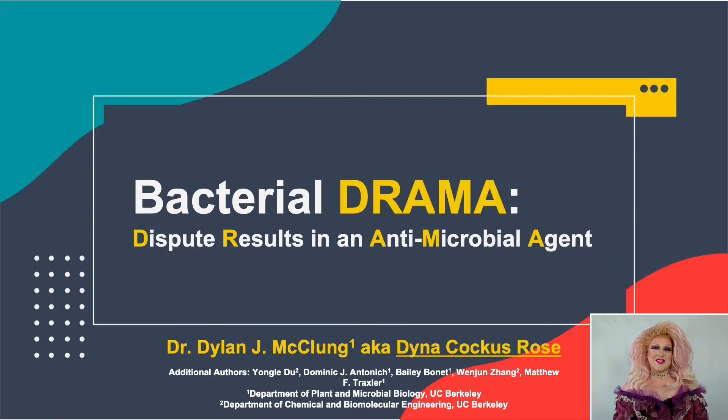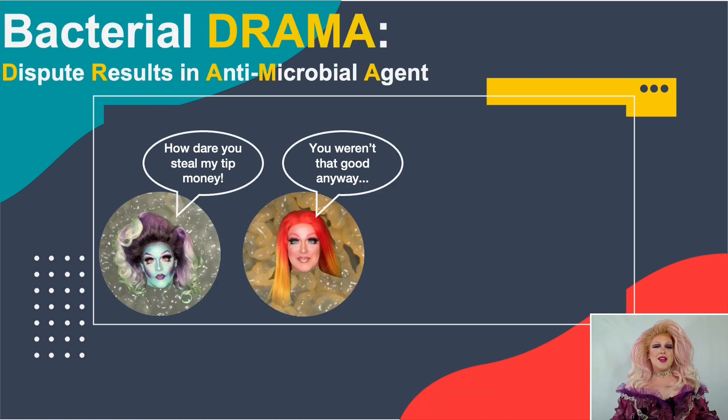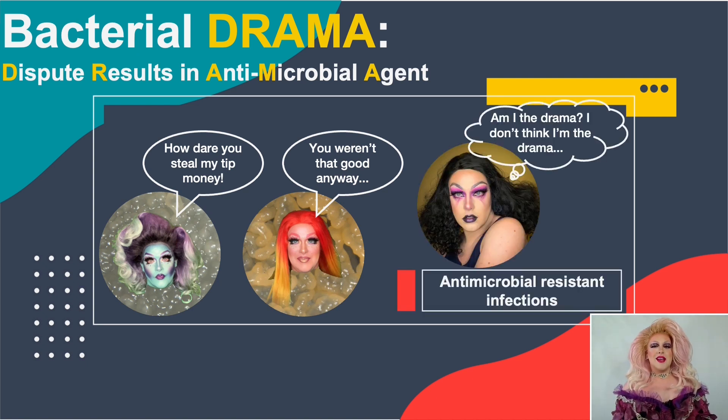Hi, my name is Deinococcus Rose. I'm a drag queen and a microbiologist, and I love drama. It turns out there's drama all around us on the microbial scale — from bacteria arguing over resources like tip money or nutrients, to very serious threats like the rise in antimicrobial resistance, which the World Health Organization predicts will be the leading cause of death by 2050.